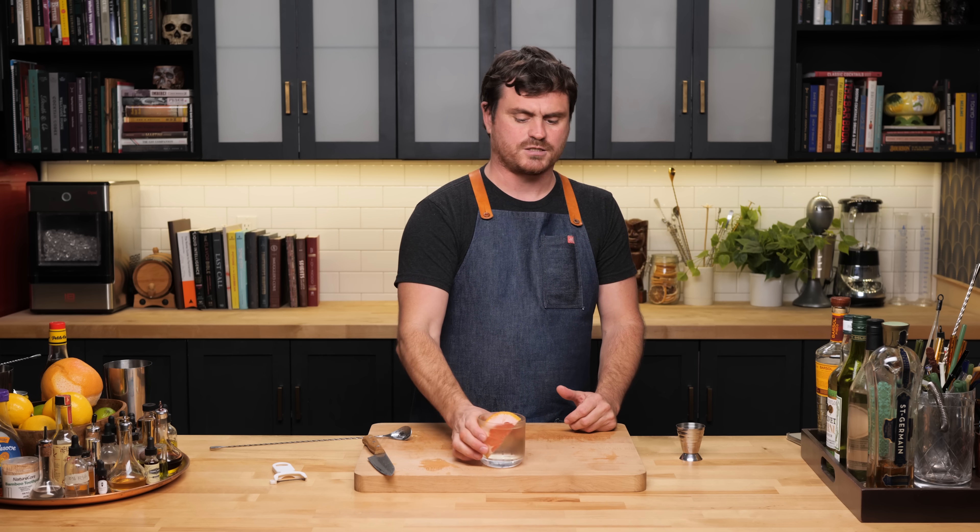Bright and citrusy — the Pamplemousse and the St. Germain are really nice flavor buddies. It's got that back-palate sweetness and you can really taste the elderflower, being amplified by the Pamplemousse. The grapefruit oil adds a little bitterness, and the pisco — also a grape-derived spirit — pairs really well with that St. Germain. St. Germain goes really well with white grape and peach, and this fits the bill. What's really nice is that this isn't the heavy, savory thing many people expect from stirred cocktails — it's bright, floral, and beautiful. There it is, the Soul Clench.